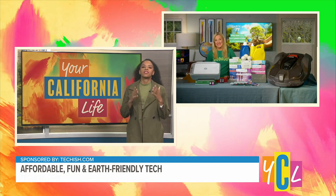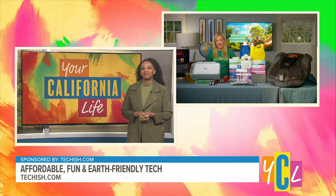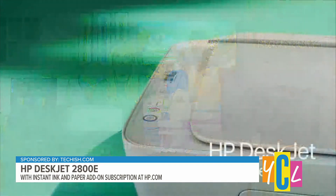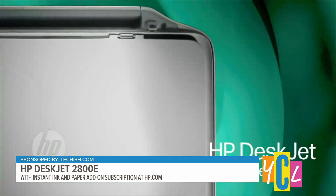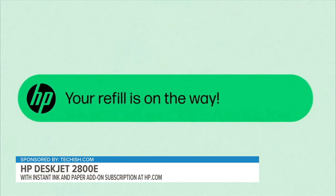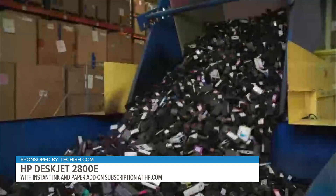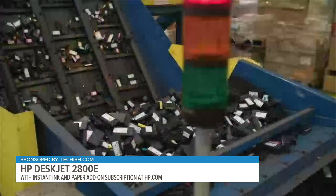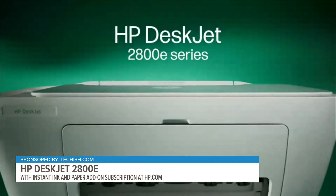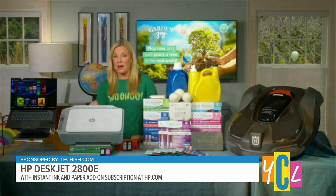All-day battery life is essential, so that's good. So, Jennifer, how can we level up our recycling game this year? Well, along these same lines, this HP DeskJet 2800E is also made with 60% recycled plastics. You pair it with their Instant Ink and paper add-on subscription for even less waste — they recycle your old cartridges through their Planet Partners program and send you new ones made from about three-quarters recycled plastic. It truly delivers on that promise of eco-conscious printing. This one is available mid-April for $85.